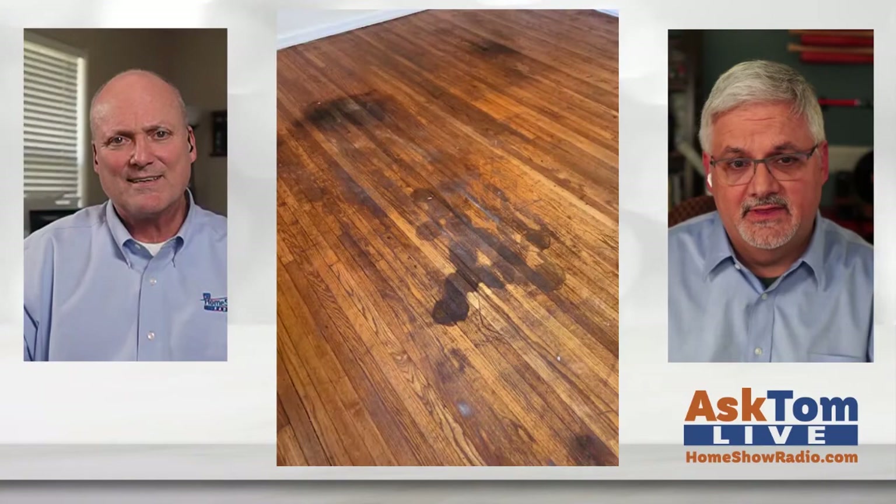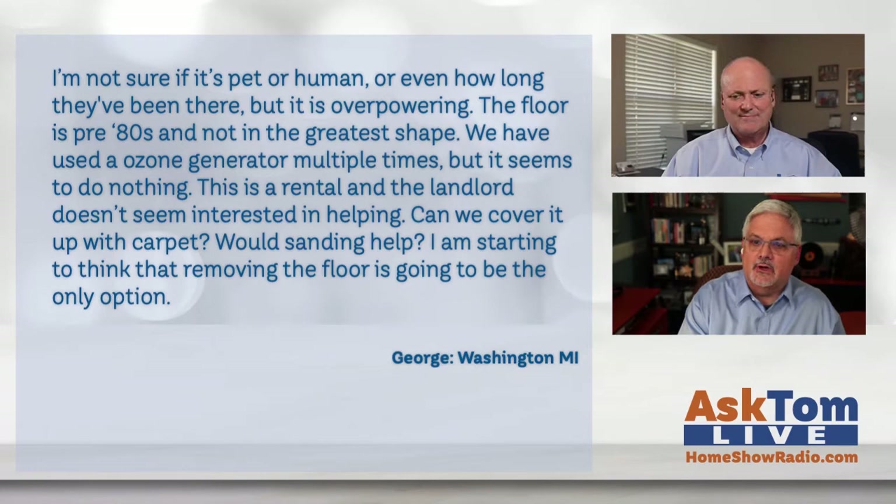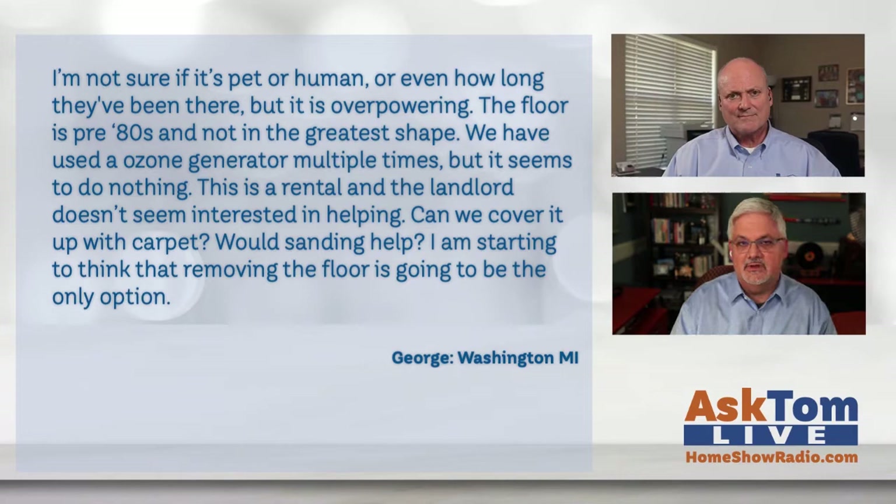Ask Tom on the Home Show. George from Washington, Michigan has a question about some hardwoods — a real headache. He can't figure out where these spots are coming from, but he sure knows what it is. George writes: I'm not sure if it's pet or human urine, or even how long they've been there, but it is overpowering. The floor is pre-80s and not in the greatest shape. We've used an ozone generator multiple times but it seems to do nothing. This is a rental and the landlord doesn't seem interested in helping. Can we cover it up with carpet? Would sanding help? I'm starting to think removing the floor is going to be the only solution. What say you, Tom?